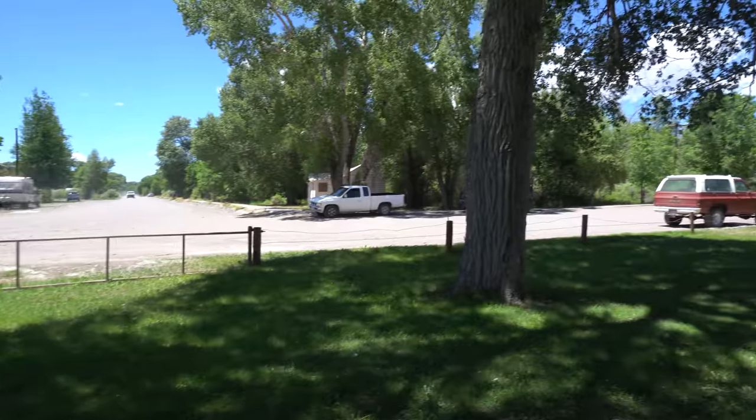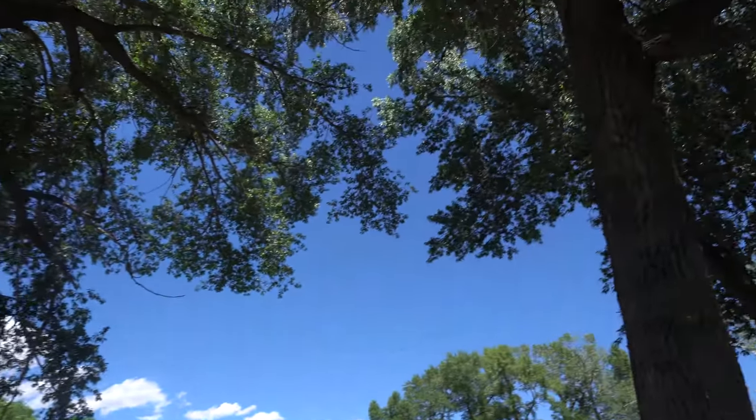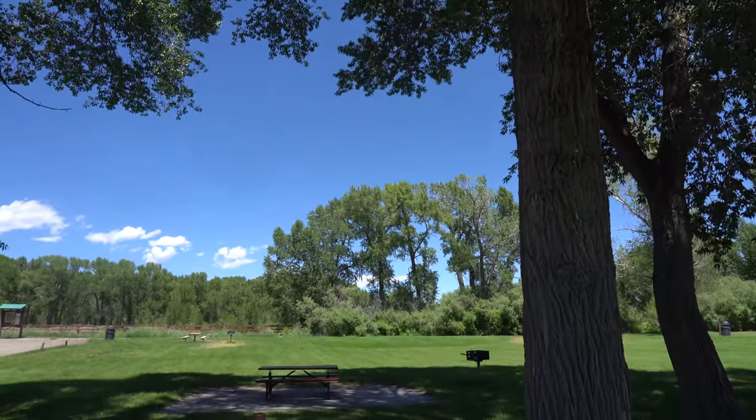So this is our new campground — it's beautiful. They only allow 24-hour parking here, so we're just going to be here for a day and then we're going to Alamosa. There are these white little fluffy things flying everywhere. Where I parked here is nice and shaded — big, huge trees right by the picnic table.